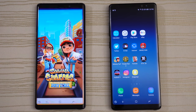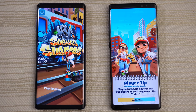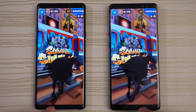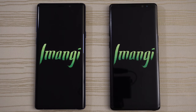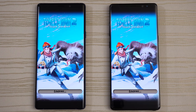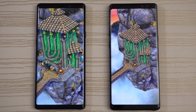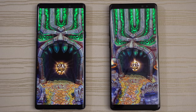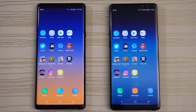Subway Surfers New York World Tour — Note 9 is ahead; give this to the Note 9. Waiting for the Note 8. Tap to play, leave that in the background. Temple Run 2 Frozen Shadows — loading on the Note 9. Note 9 is ahead; give this to the Note 9. Tap to play, leave that in the background.